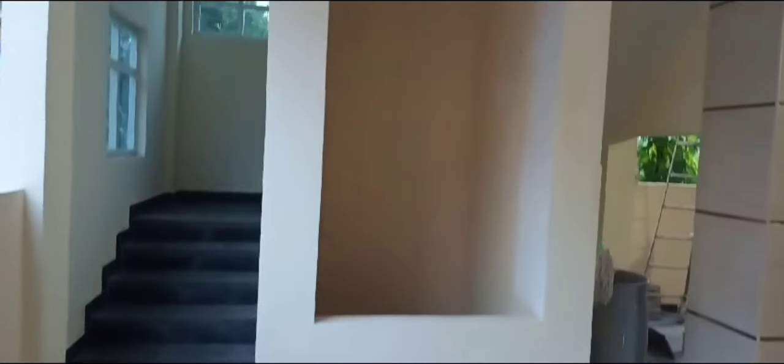This property is 166 square yards. This is the lift space. This is the parking space.